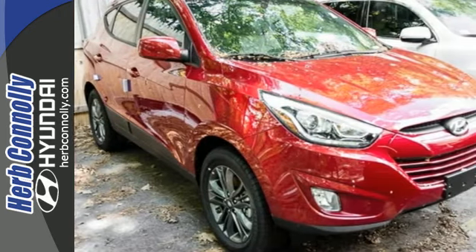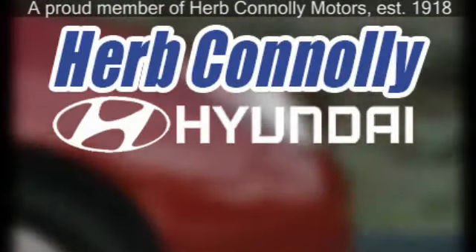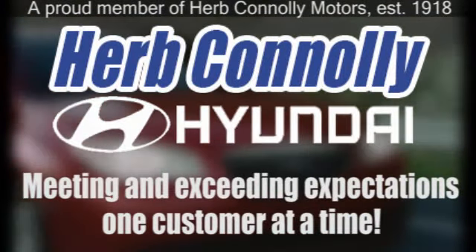Take to the road in this impressive Tucson today. Herb Connolly Hyundai, meeting and exceeding expectations one customer at a time.